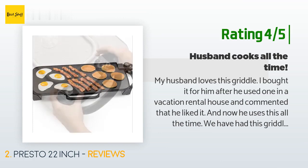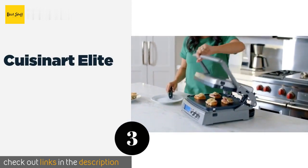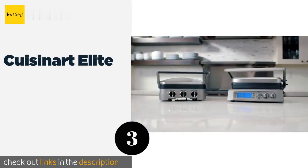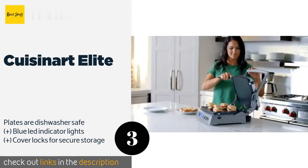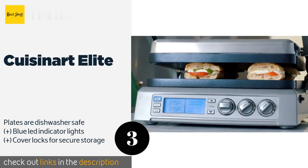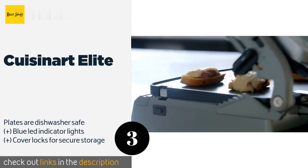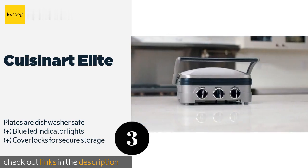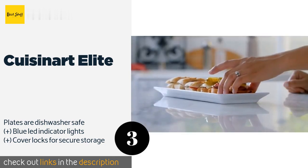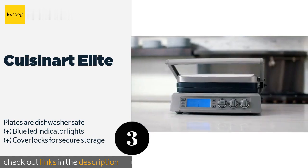It even holds up well with metal utensils. Number three is the Cuisinart Elite. The versatile Cuisinart Elite can be used as a contact grill, a griddle, or a panini press, and it boasts a sleek brushed stainless steel housing. It's loaded with useful features including a two-minute sear function, a 60-minute countdown timer, and a bright LCD display. This product is available on Amazon for $143.